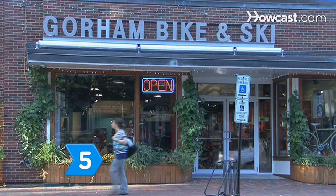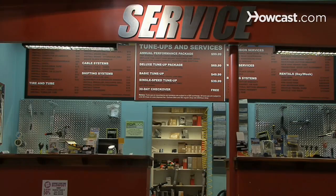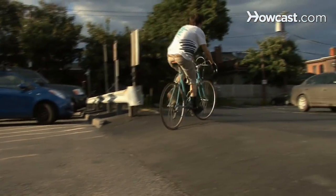Step 5. Shop for your bike at a reputable bike store in order to get the correct fit, adjustments, and personal service. Step 6. Take your bike on a test ride to make sure you're comfortable on it and ensure you get the proper fit.